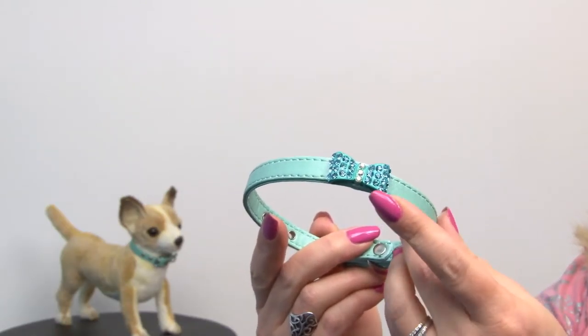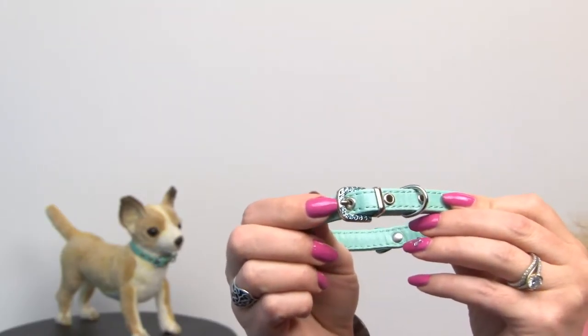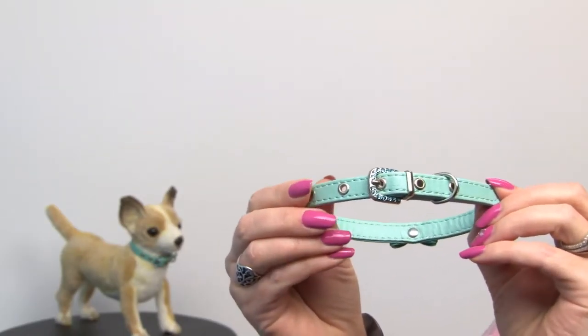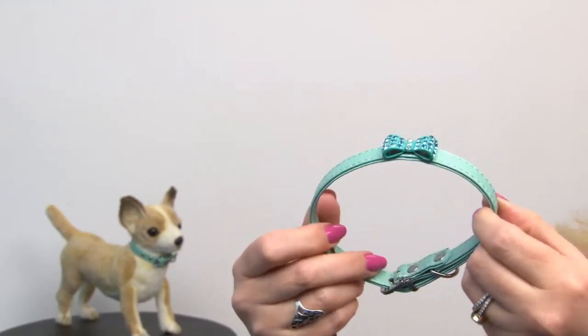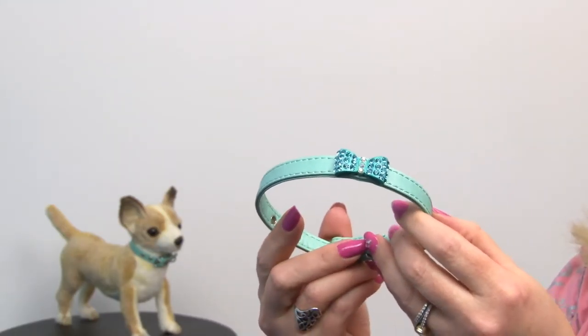But the gorgeous crystals don't just stop at the bow — they've actually put them into the buckle as well. And it's a very sturdy collar, so even if your pup looks like a princess, she can play hard and still look great.